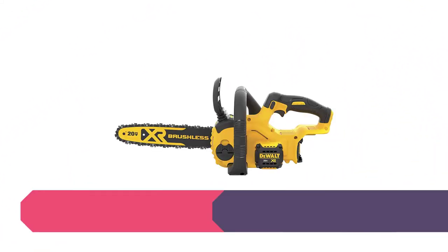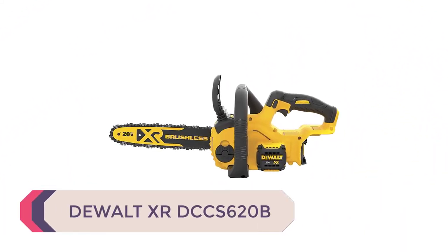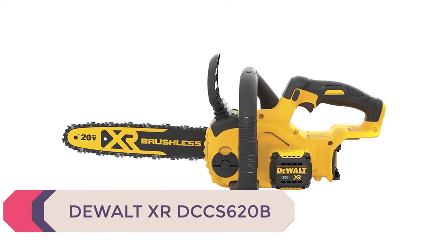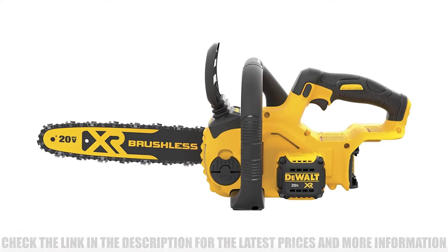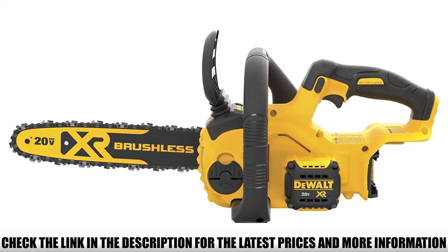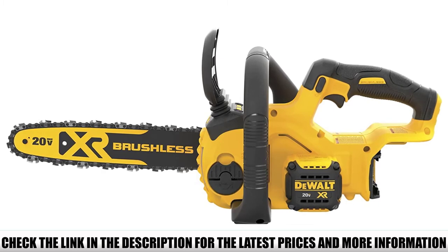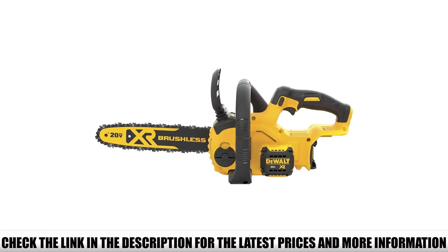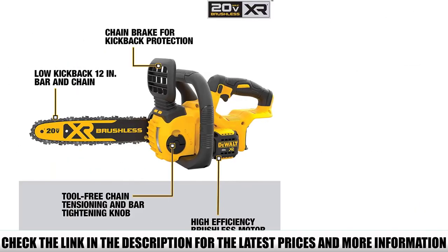Number 1: DeWalt XR DCCS620B. The DeWalt XR Chainsaw is a highly efficient battery-powered tool featuring low-kickback technology, a powerful brushless motor, a tool-less tensioning system, and maximum user control. Compared to competitors, it is compact and lightweight, allowing you to easily handle it while cutting logs into firewood — you don't need much muscle to control this beast.